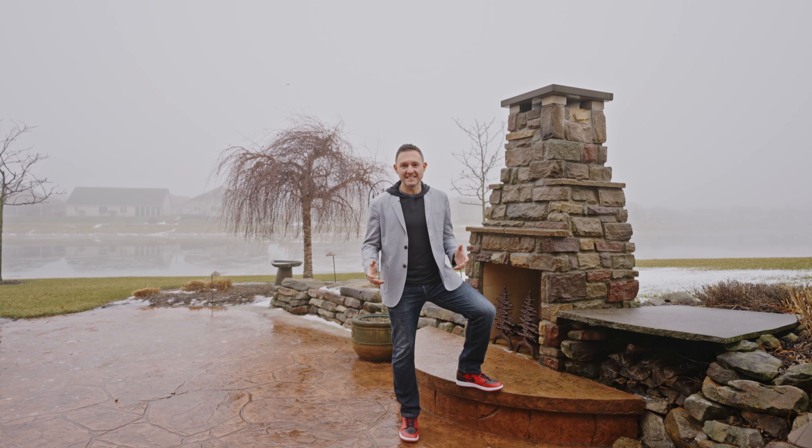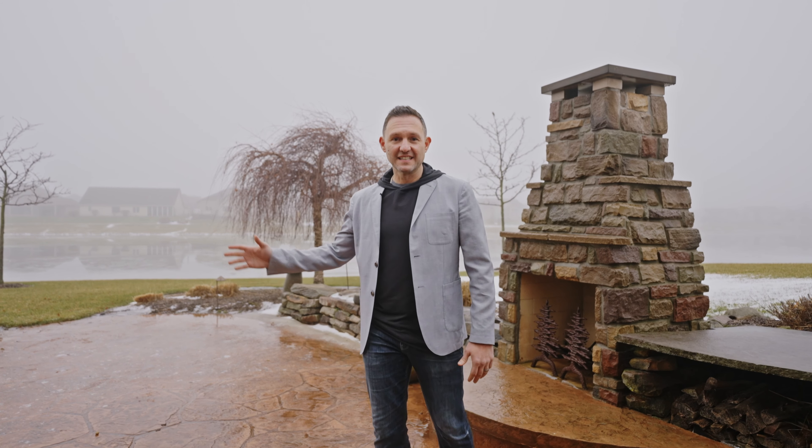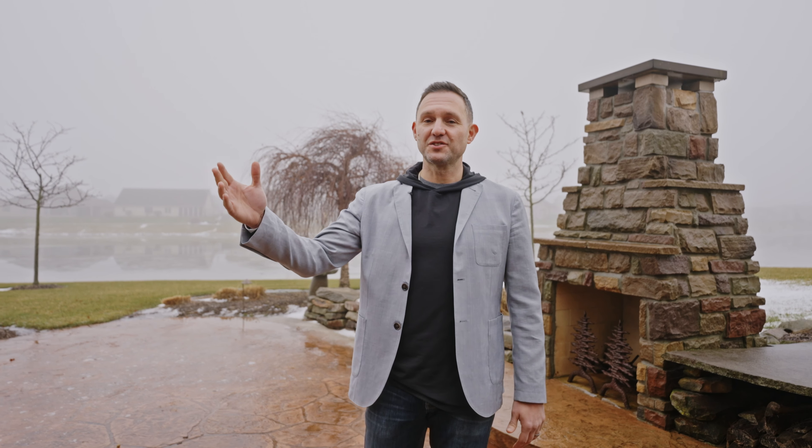And last but not least: the stamped concrete patio, the built-in fireplace, the lake, the pergola, the Trex deck. This landscaping is winning.